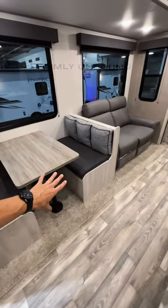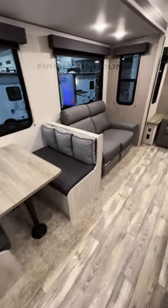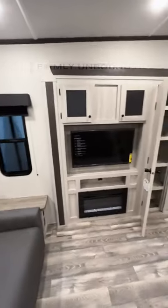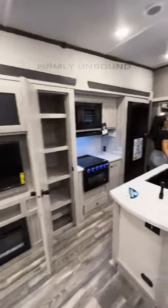Each base underneath your dinette table are cornhole boards that you can take out. Recliners in a love seat, directly across from the TV, pantry, island kitchen.